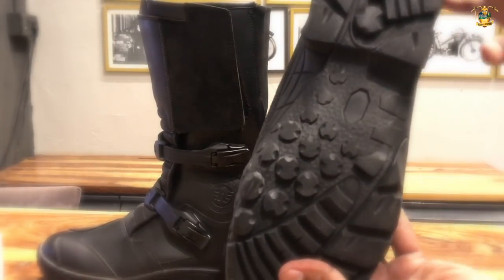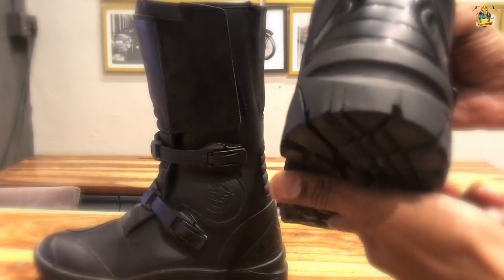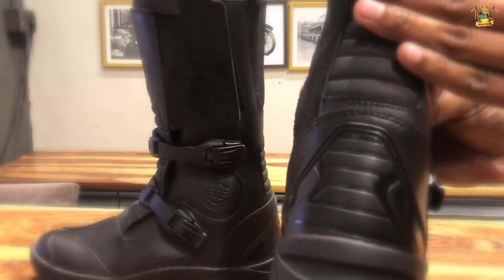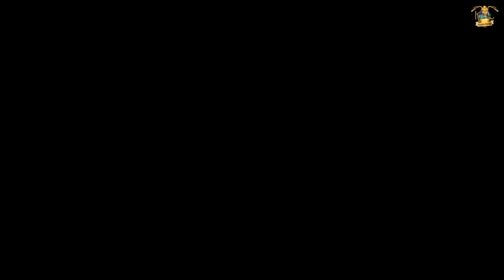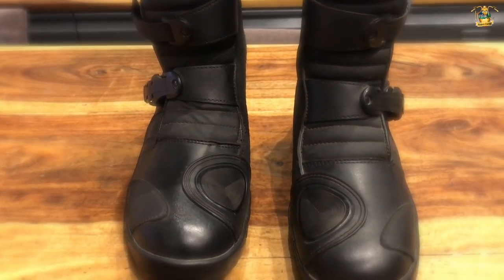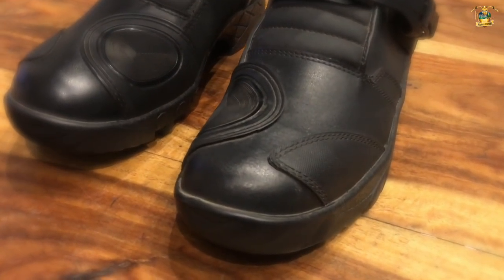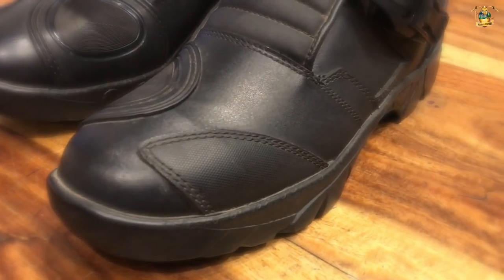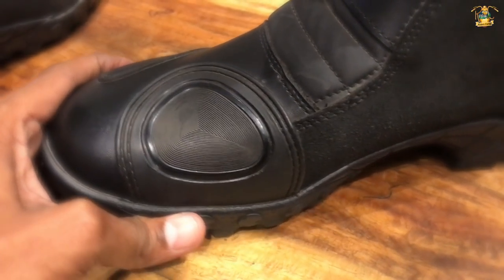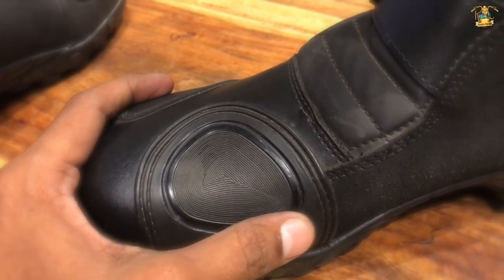The footpeg support is also very well built in these boots, with metal shank inserts between the insole and outsole that offer support to the arc of the foot and help in reducing fatigue. The reinforced gear shifter and slider patches on either boot reduce wear and tear and lengthen the life of the boots.